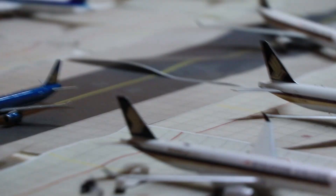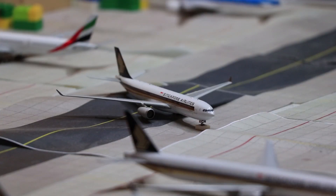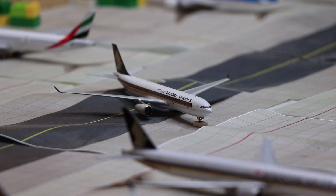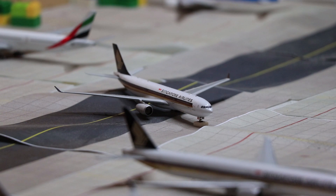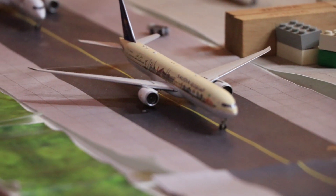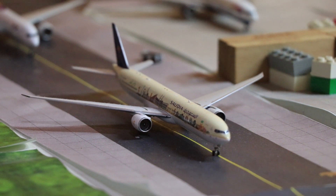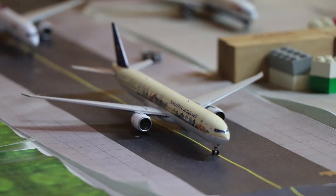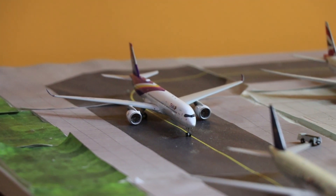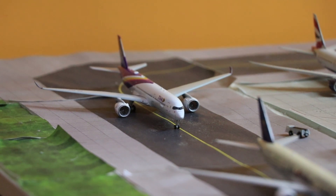Right behind, we have a SQ A330 pushing back for Denpasar as SQ948. Moving along, we have a Saudi Arabian 777-300ER taxiing to the runway for departure to Jeddah — and this route is actually now served with the 787-9. Moving behind, we have a Thai Airways A350-500 heading to Bangkok as TG408.